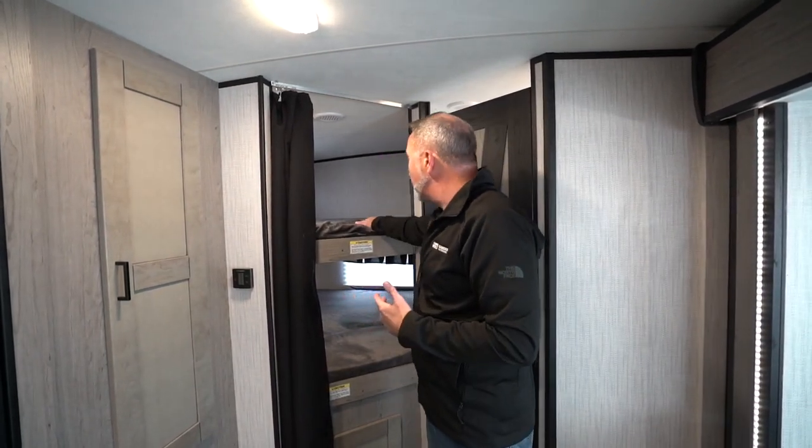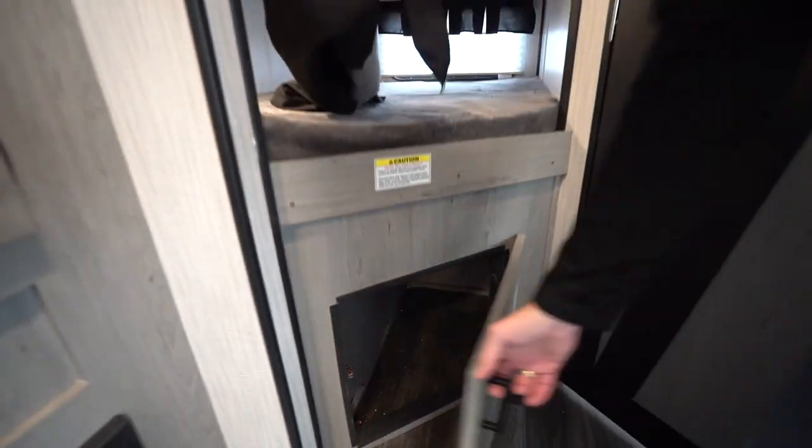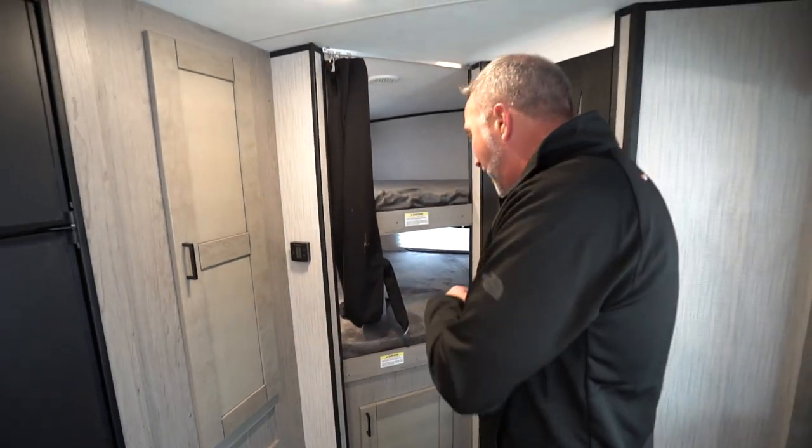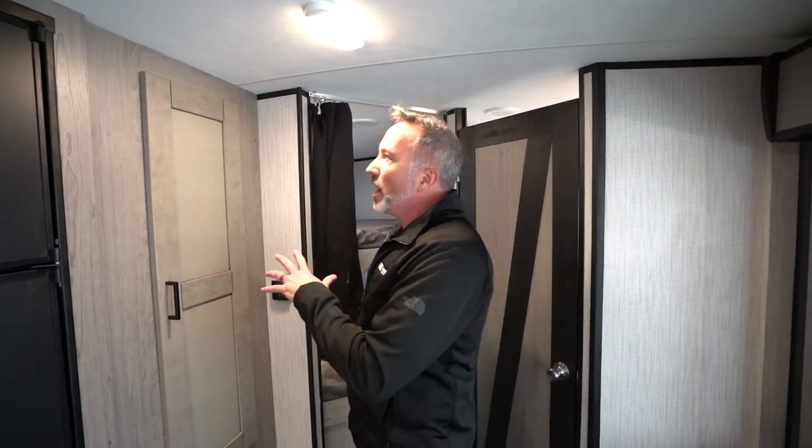You could easily get an adult up there, a couple of kids. You've got some storage room underneath — good spot for dirty shoes, maybe a basketball, football, whatever. Not a whole lot of space, but a little storage space right there.